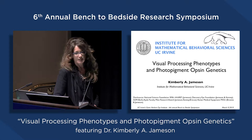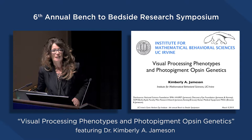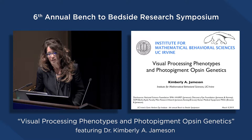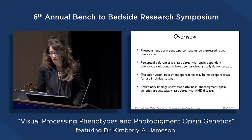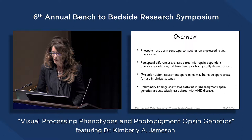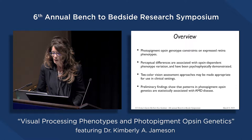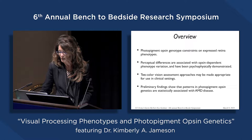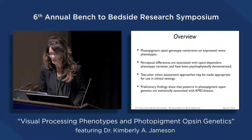A good deal of this collaborative work has been done with Chris Kenny, Andrew Brown, Sherry Adelano, and other people in Gavin Herbert, as well as people in my lab. The hope today is to give you a thumbnail sketch overview of ways that color perception can serve in clinical settings: first, photopigment opsin genotype constraints on expressed retina phenotypes; perceptual differences associated with opsin-dependent phenotype variation; two color vision assessment approaches appropriate for clinical settings; and preliminary findings on AMD populations showing that patterns in photopigment opsin genetics are statistically associated with AMD disease.